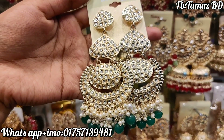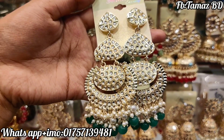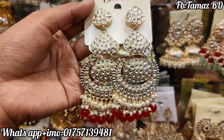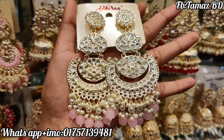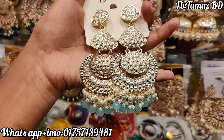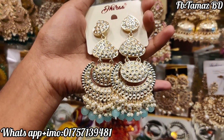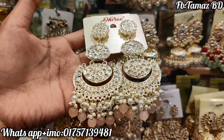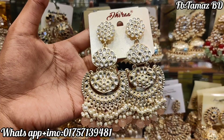Next, the price is 555. This is the red color, same price 555. This is the same design, the sky blue color, same price 555. Next, the price is 555.